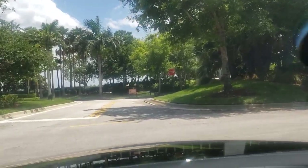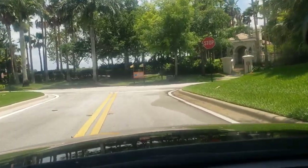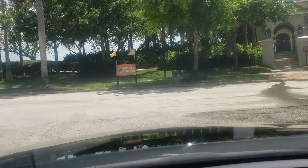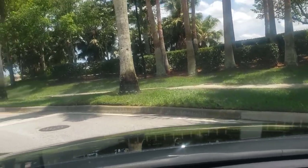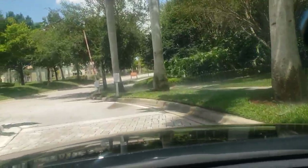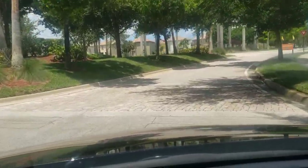Oh man, don't tell me I gotta go through a gate. Yep, I gotta go through a gate. But guess what — the good news is the gate is wide open.